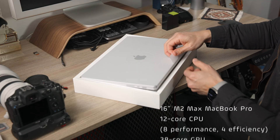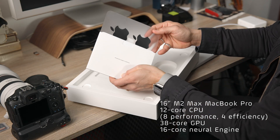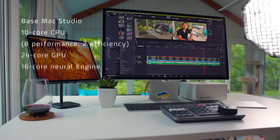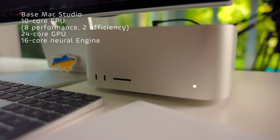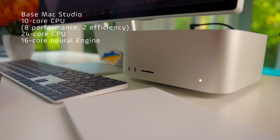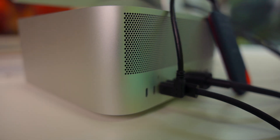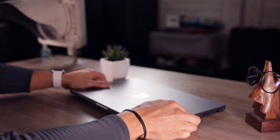Let's jump to the tests. We'll be looking at three creative tasks that I normally do in photography and video production. Spec-wise, we're looking at the 16-inch M2 Max MacBook Pro: 12-core CPU, 8 performance cores, 4 efficiency cores, a 38-core GPU, and a 16-core neural engine. For the base Mac Studio: 10-core CPU, 8 performance cores, 2 efficiency cores, a 24-core GPU, and a 16-core neural engine. Both have the exact same memory bandwidth at 400 gigabits per second, and both have the same built-in encoders for video.